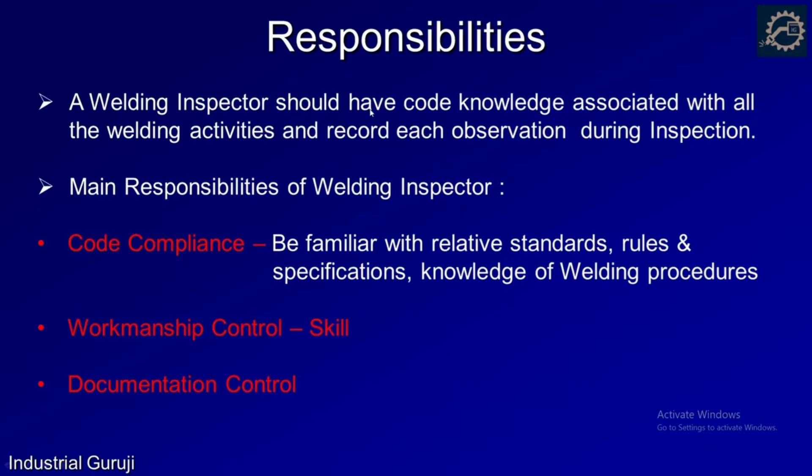A welding inspector should have sound knowledge of the code of construction of the part to inspect. He should record each of his observations during inspection and should be familiar with relative standards, procedures, rules and specifications. Secondly, a welding inspector should have good workmanship control — a degree of skill with which a product can be made. And lastly, documentation control: being a welding inspector, you should maintain many records, so knowledge of documentation is a must.